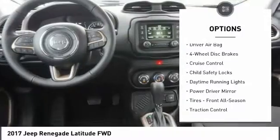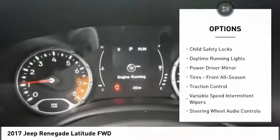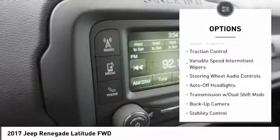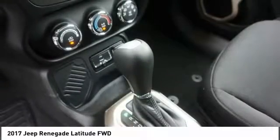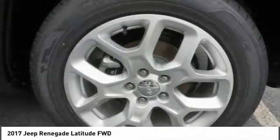Keyless entry, traction control, backup camera, steering wheel audio controls, stability control, leather wrapped steering wheel, Bluetooth, driver airbag, power steering, adjustable steering wheel.